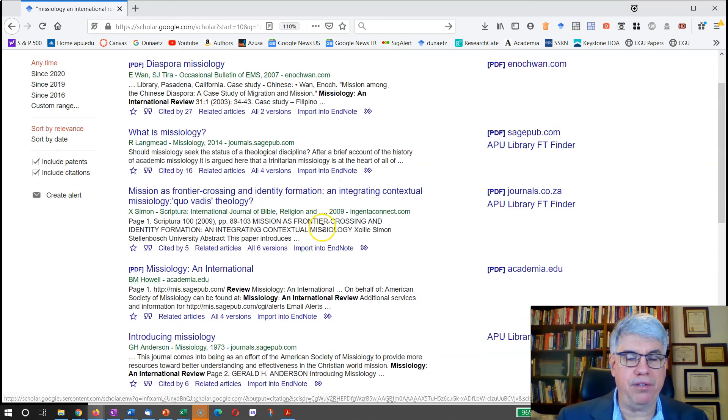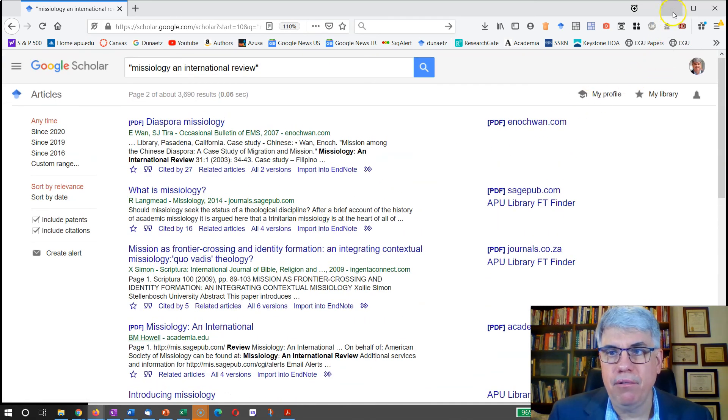If there were only one page of results and articles had been cited only three times, that would be a red flag that it was not a good journal.